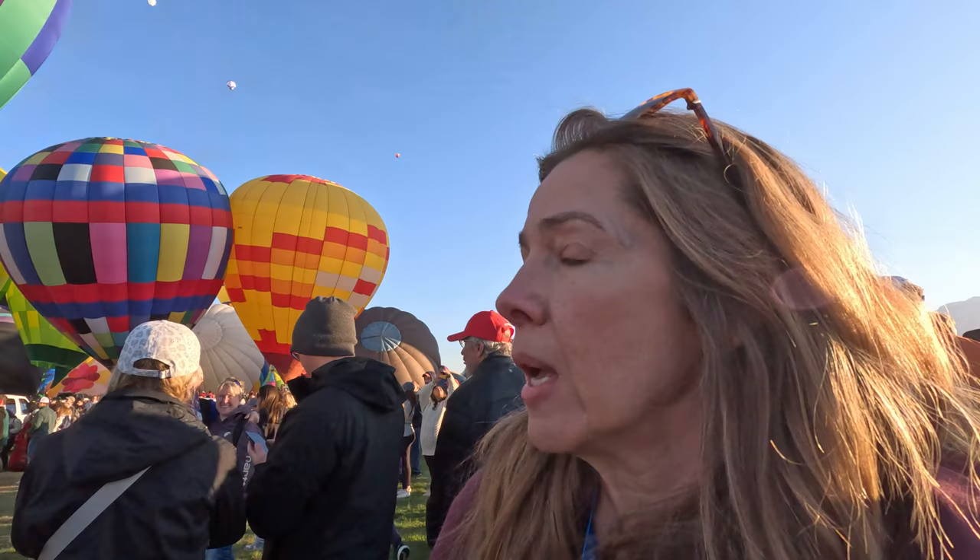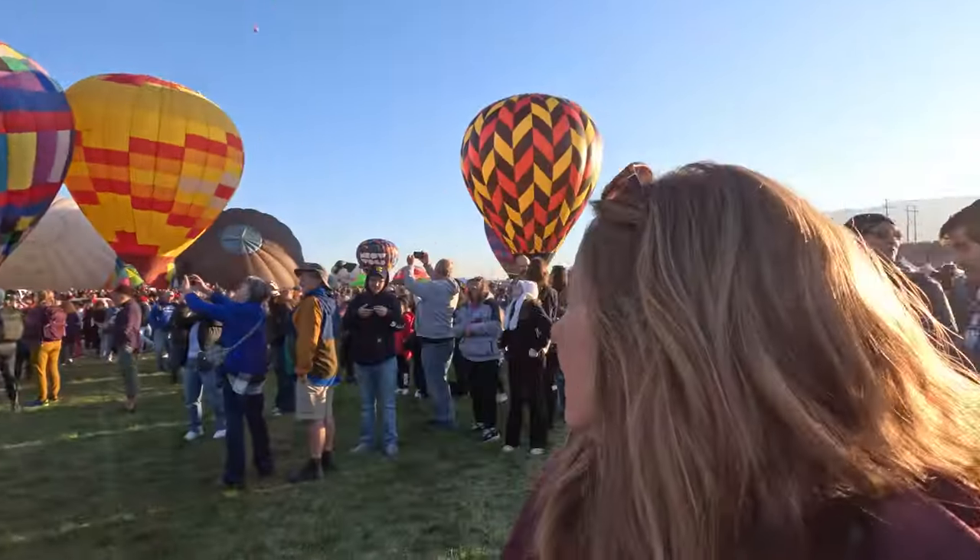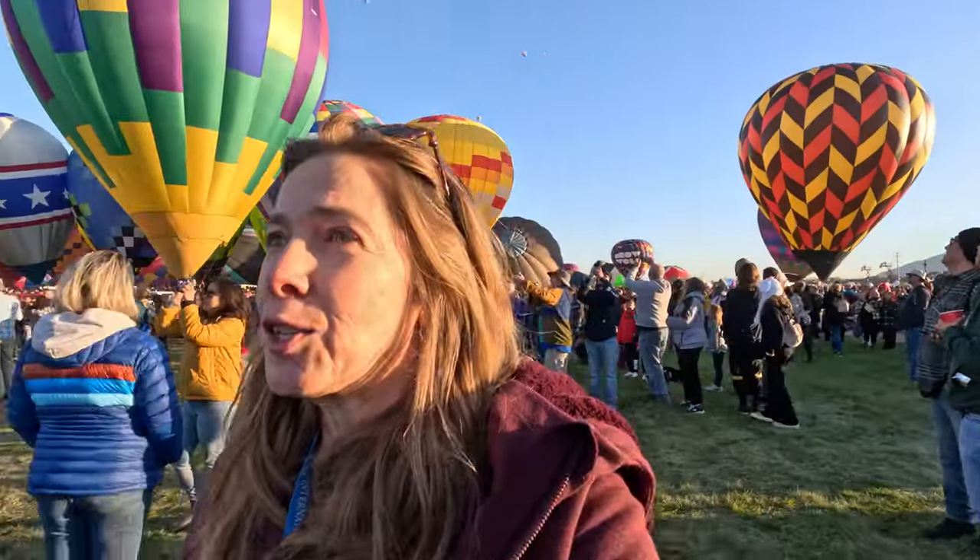Now I'm heading down to the south end of the field to show you some of the VIP experiences they have down there. I got caught in the excitement of the balloons lifting off, so I got stopped for a few minutes. Super cool!